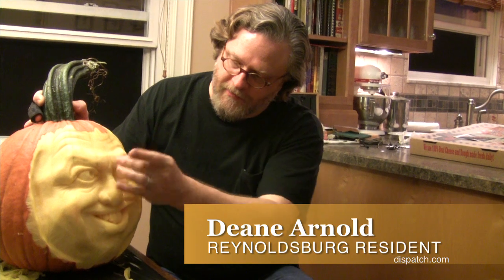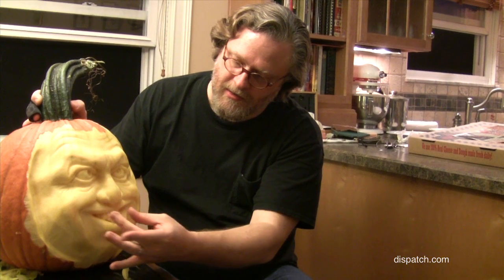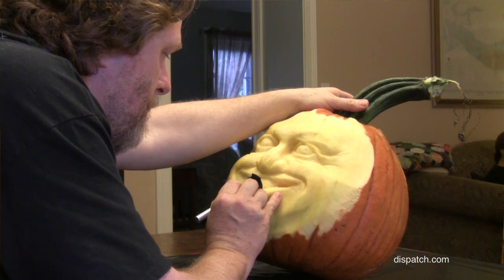Then I work on the brow — I decide: is it going to be brow up, brow down? Is it going to be a frown, a surprise? What kind of expression is it going to have? Beyond the basic construction of the nose and the brow, and where the cheeks and the corners of the mouth are going to be, it's all about the eyes and the detail work in the teeth. The pumpkin kind of takes me where it wants to, as much as I'm trying to push it where I want it to go.